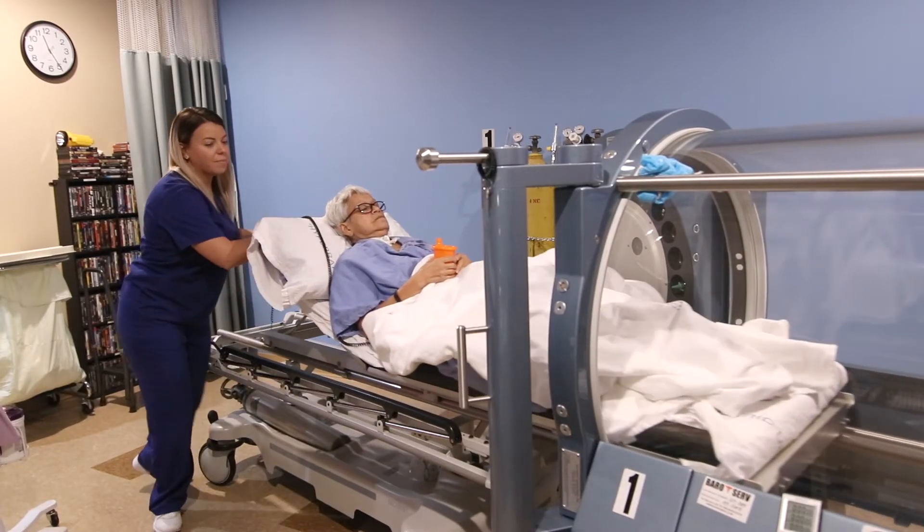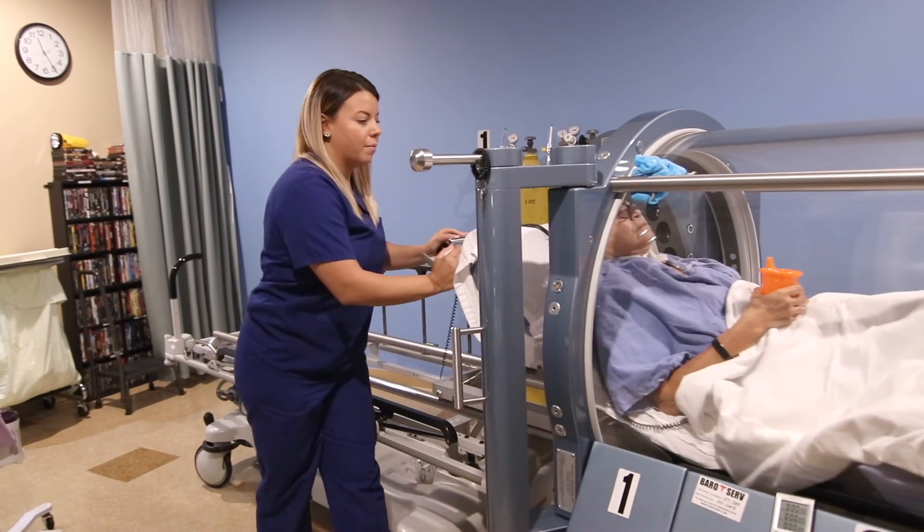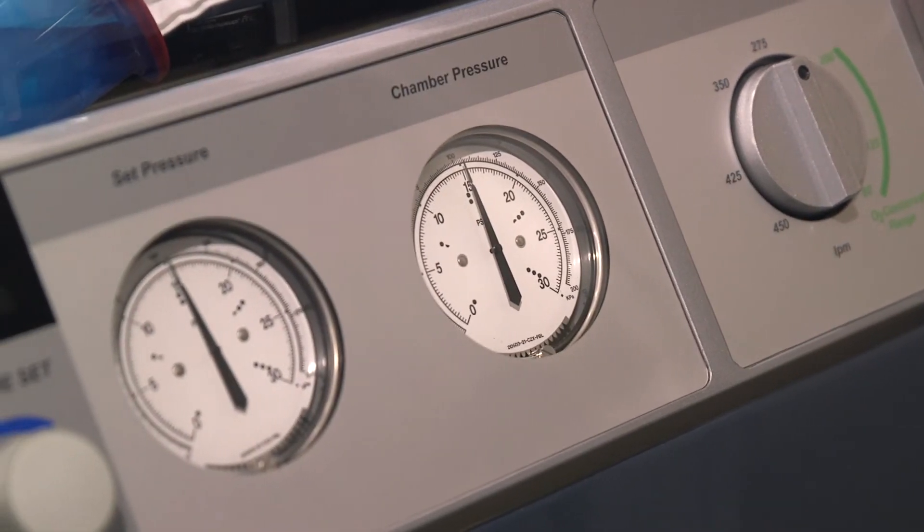Hyperbaric oxygen therapy, when used for concussion care, is the best. When you have damaged brain tissue, it uses the power of oxygen and the regenerative capability of oxygen and pressure to fix that concussive tissue.